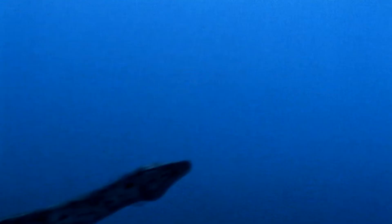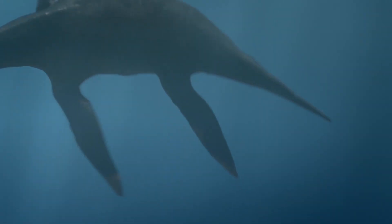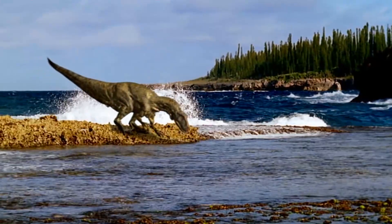With increasing size and changing habitats, some species of plesiosaurs began to develop a tendency to shorten their necks and enlarge their heads. This process led to the emergence of a new type of marine reptile, the ancestors of pliosaurs.